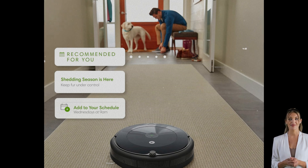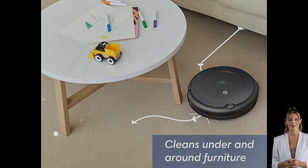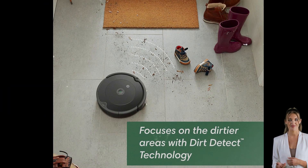The adaptive navigation system, complete with cliff-detect technology, helps it navigate around furniture and avoid stairs, ensuring no area is left untouched. The auto-adjust cleaning head seamlessly adapts to different floor types, making it effective on both carpets and hard floors alike.